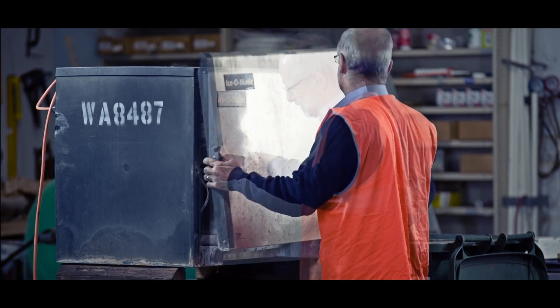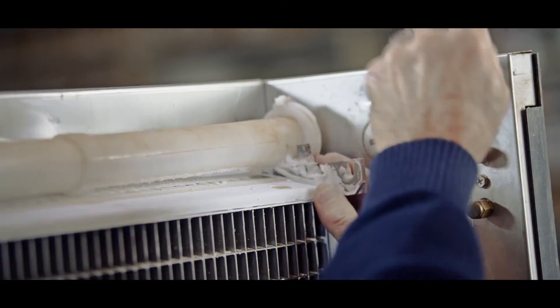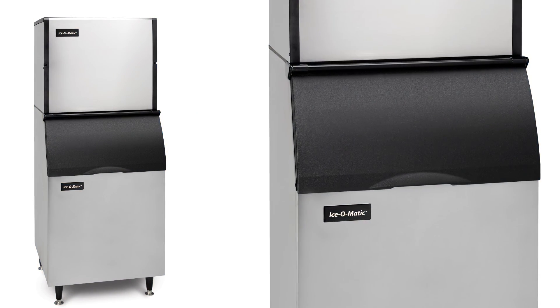We offer a solid product range, including spares, prompt after-sale service and have the experience and flexibility to meet your expectations.